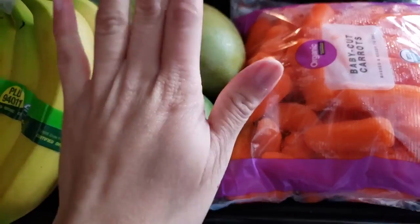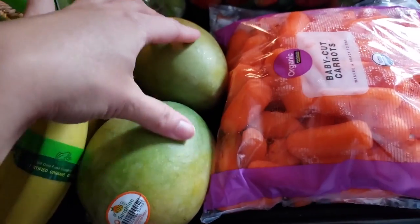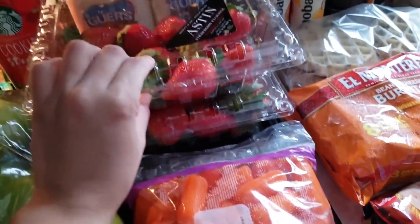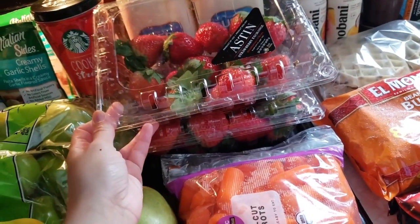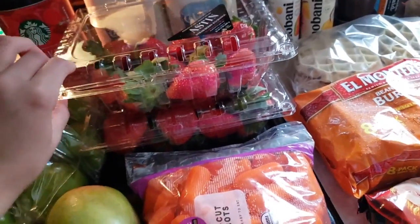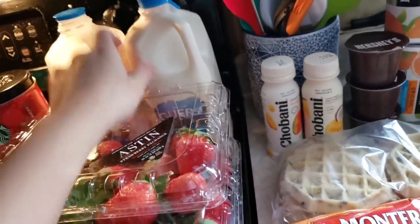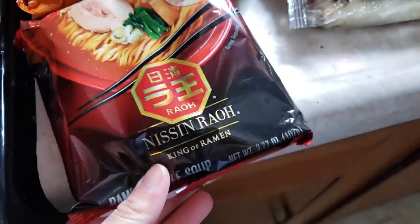I got some mangoes because I've been craving them forever. I got them a little softer this time so they'll be ready quicker. Then we got some baby carrots and some strawberries. We did this grocery run yesterday, and as you can see the strawberries have already been going through — we got two packs. And then some milk — this is one percent.